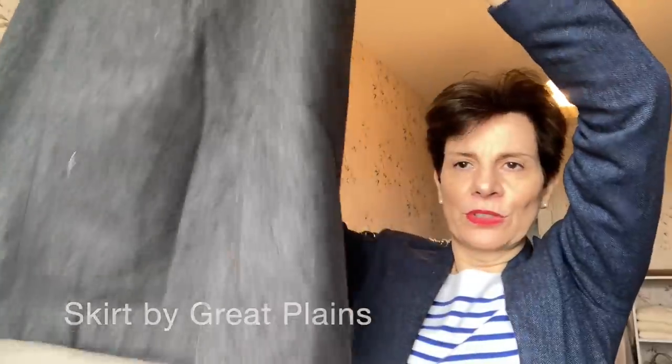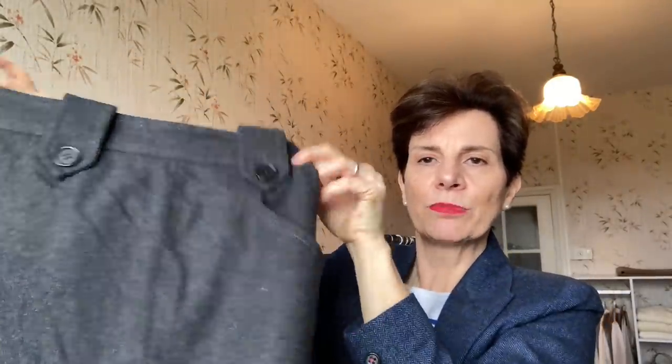Let it go so that somebody else can enjoy it. Another wool skirt I really loved — this one is from Great Plains. A wool skirt, quite short, really nice, good quality, with side pockets. No for me now — I don't like them as short as this. And I have not worn it for two or three winters. So it's time to say goodbye. And again, it's like brand new.